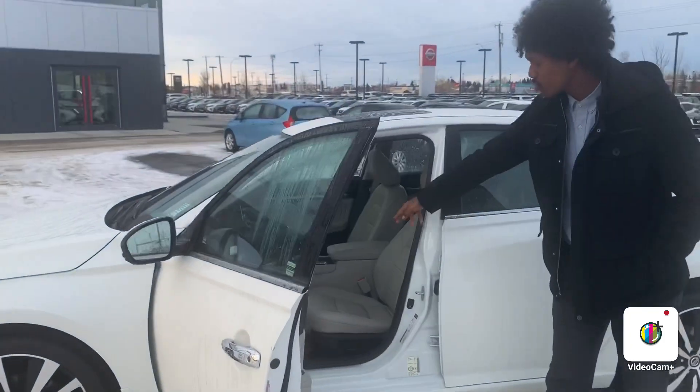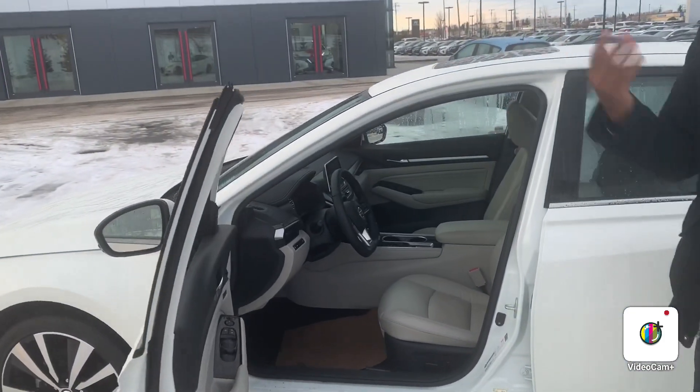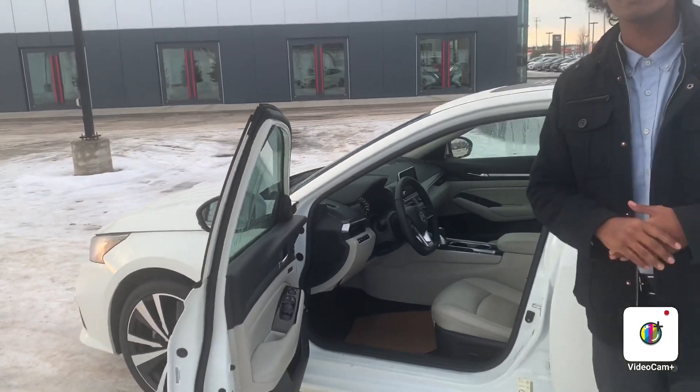The first thing you notice is that lovely cream interior. Now this Ultima is loaded. It has memory seat settings, heated seats, and a heated steering wheel.